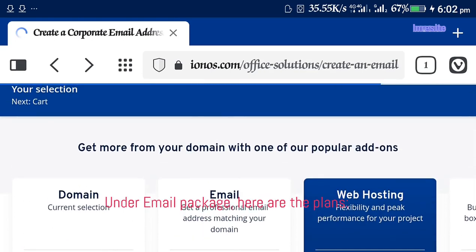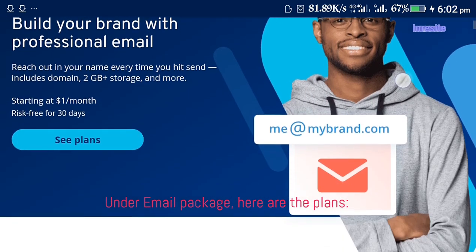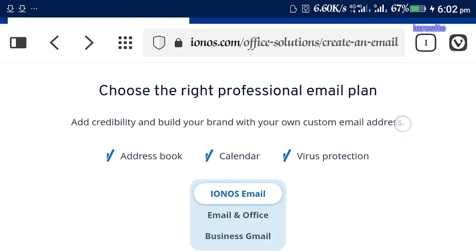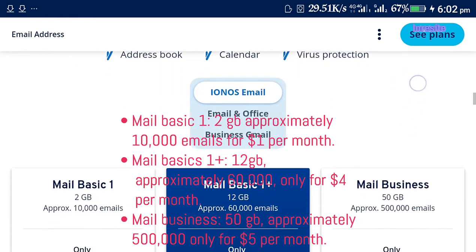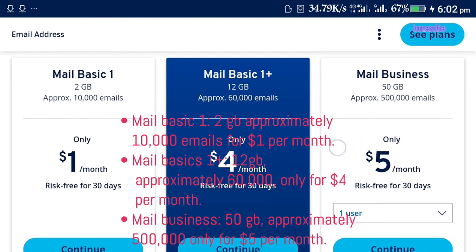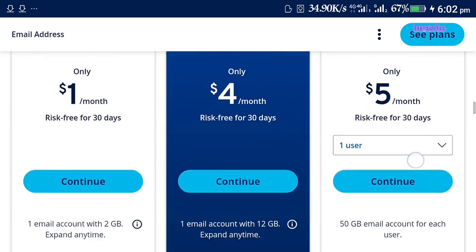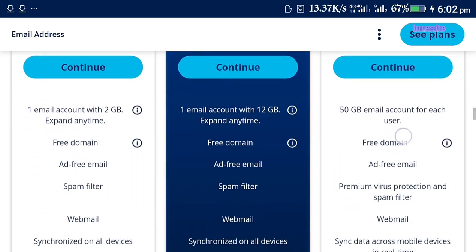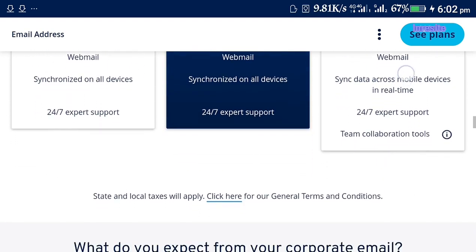Under the email package, here are the plans. MailBasic 1: 2GB, approximately 10,000 emails, for $1 per month. MailBasic 1+: 12GB, approximately 60,000 emails, for $4 per month. MailBusiness: 50GB, approximately 500,000 emails, for only $5 per month.